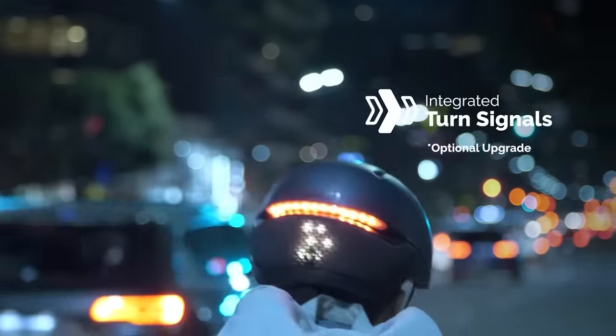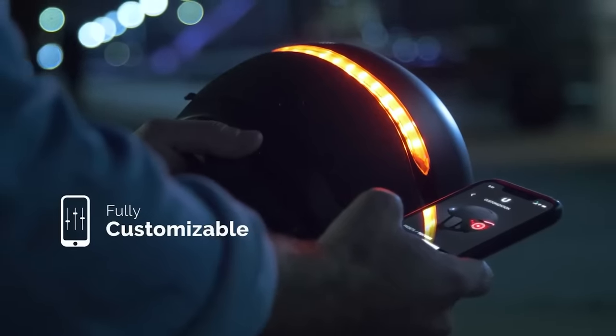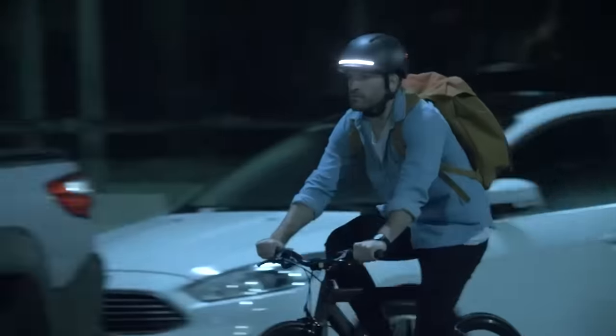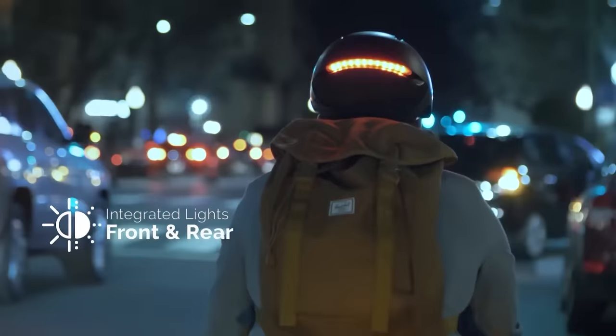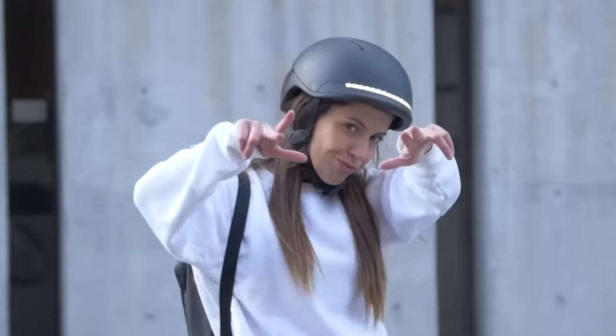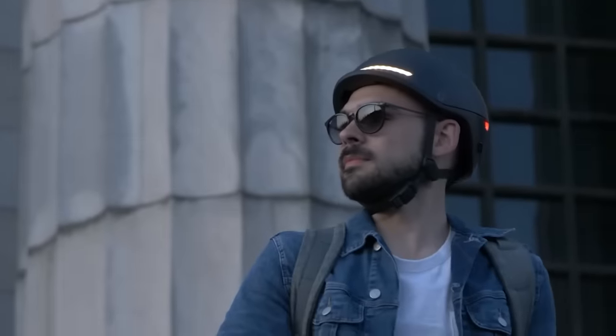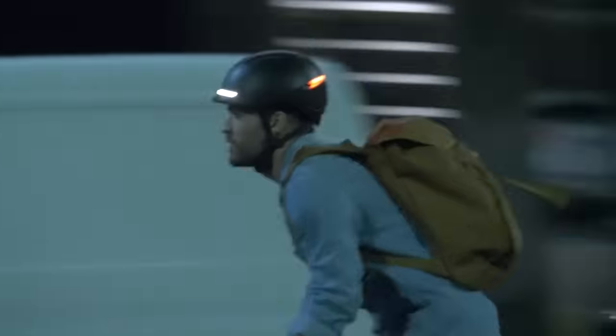One option is the Unit 1 Faro, which comes with a remote control and allows indicating turns and displaying brake lights. If the owner falls, they have to confirm that they're okay by pressing a button on the app. If there is no confirmation, the system sends a message to a pre-designated contact with the exact location of the accident.